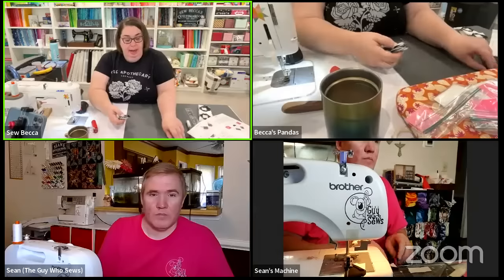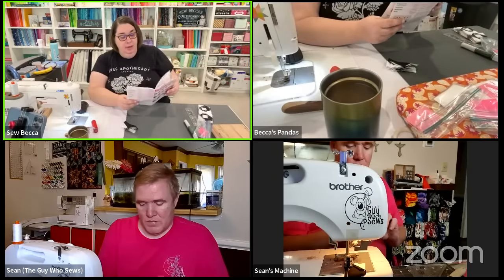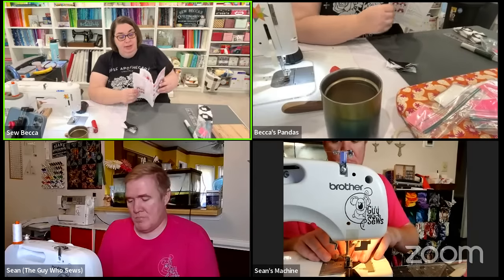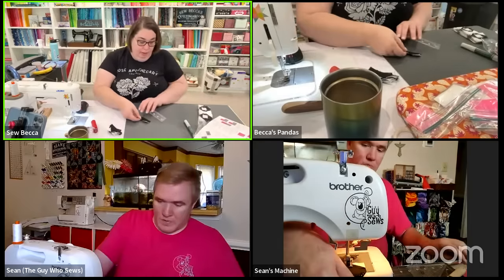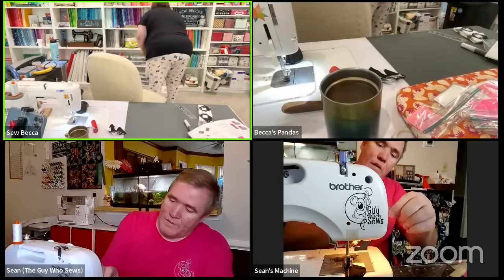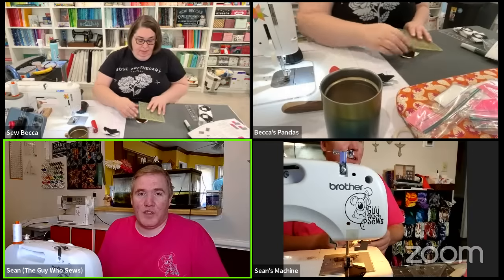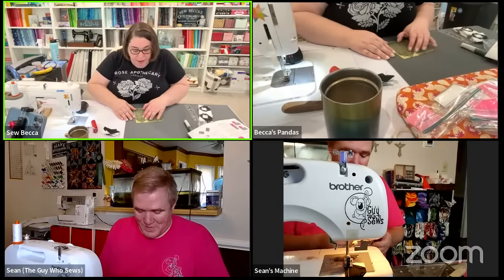Becca decides to square up her nose units even though the pattern doesn't specify what size to square up to. Because she did stitch and flip, the size of the nose should be the same as when she started. She'll grab a small square ruler and square them up. Sean admits he doesn't square things up unless a piece doesn't fit the next piece it's supposed to connect to - like Lego, if it connects to the next piece then it's fine. Becca is being overly finicky only because these are smaller pieces.